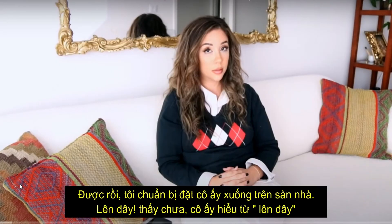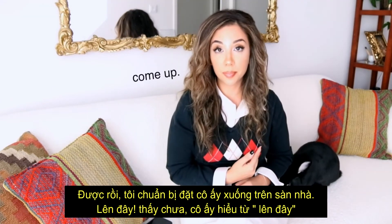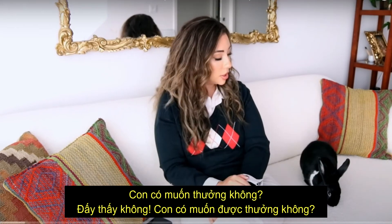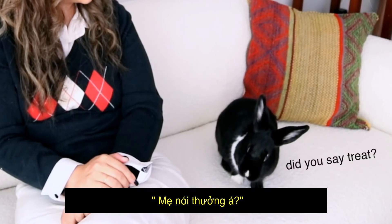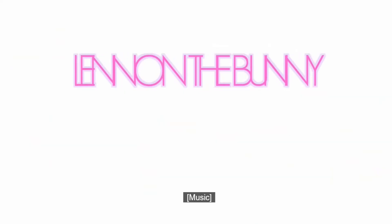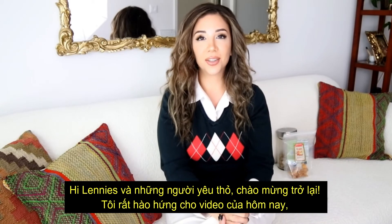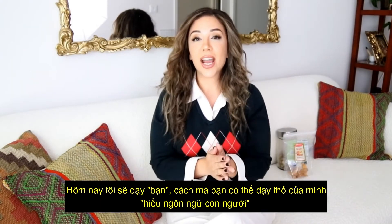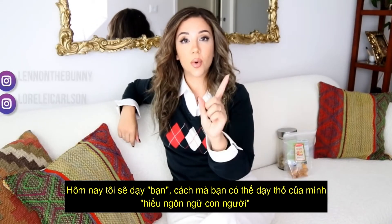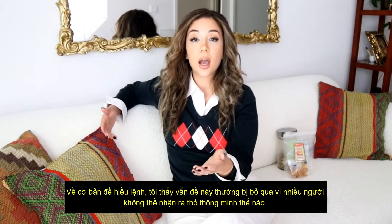Watch, I'm gonna put her down on the floor. Come up! So she understands — come up. Do you want a treat? Hey, Lennon's and bunny lovers, welcome back to the channel. I'm so excited for today's video. Today I'm gonna be teaching you how you can teach your rabbit to understand human language — basically to understand commands.